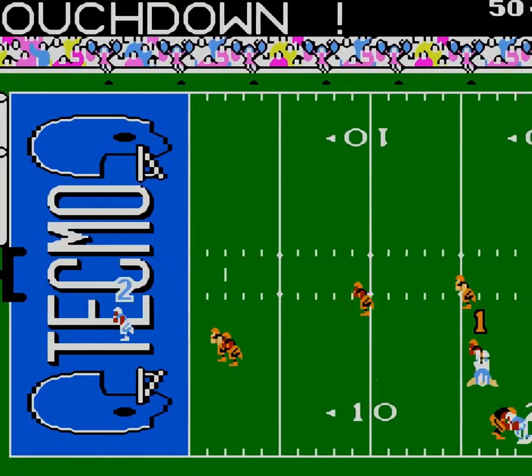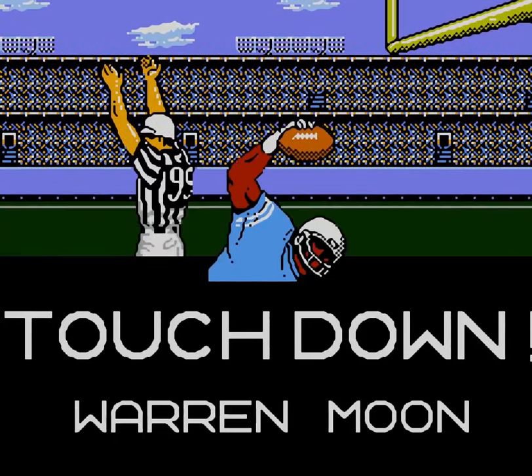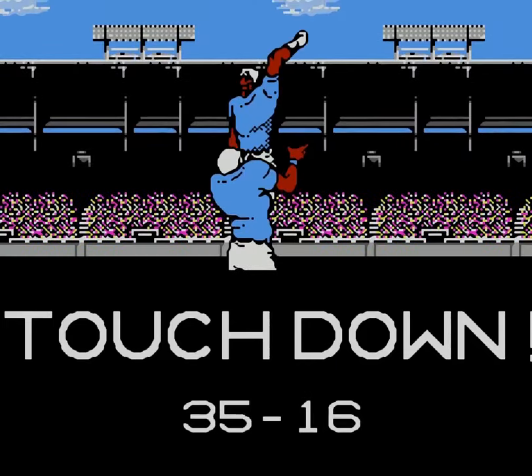One more touchdown for the Oilers — so I didn't hold them to 10, they got to 17. Well, they'll get to 17. Touché, Oilers, touché.